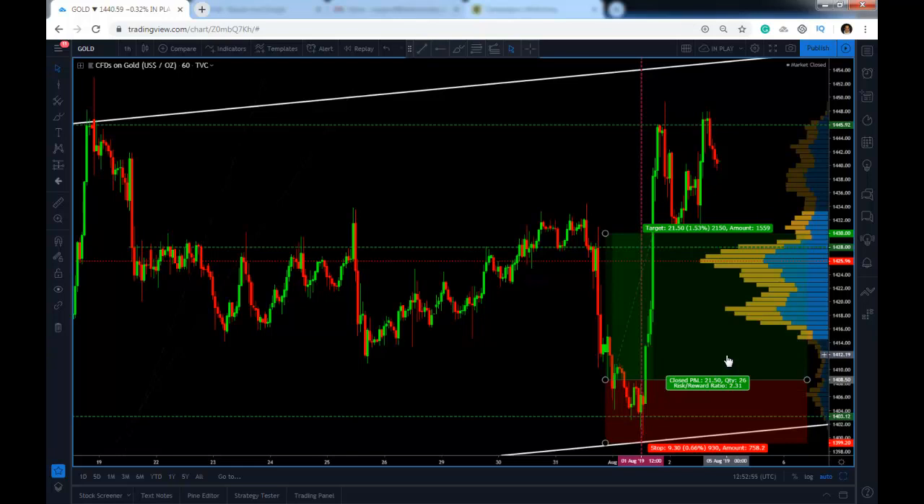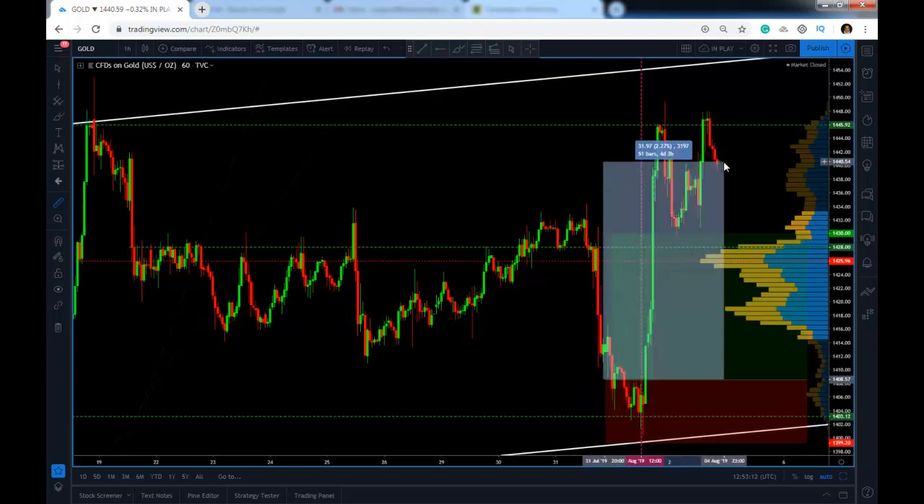This was a great trade — we got there very quickly. We took two thirds of our position off at 1413, and we are letting the rest of the trade run, which means the remaining one third is now at break-even and is currently up 320 pips.